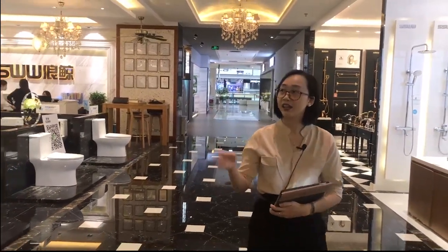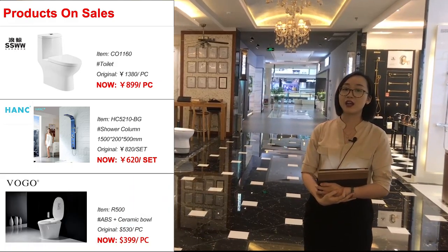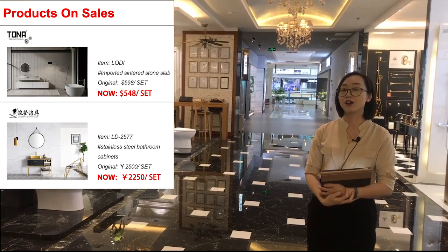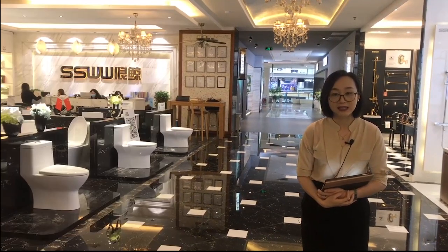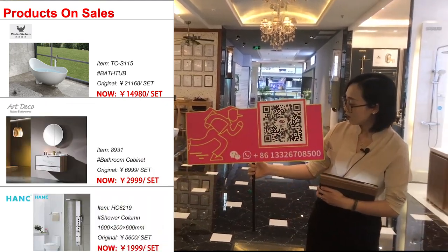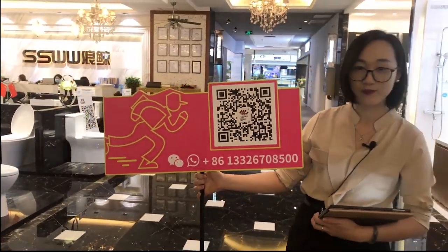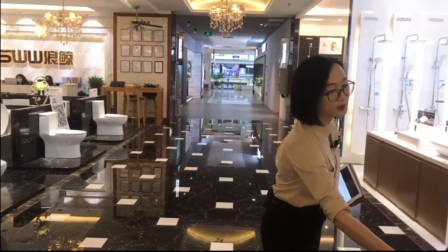Apart from SSWW and Hank, there are lots of other good brands here in China Ceramic City. Here is the product list on sale for this month. If you want to know more updates and special offer information, please don't hesitate to contact us — this is our WeChat and WhatsApp account. Thank you so much, and next week we will bring you more amazing products — see you next Wednesday.